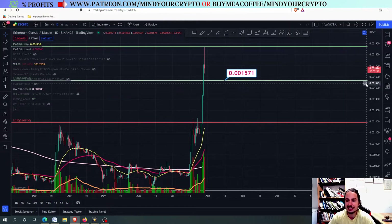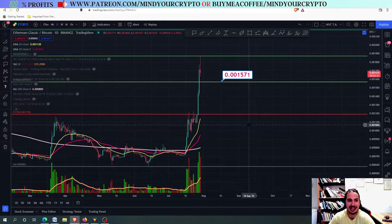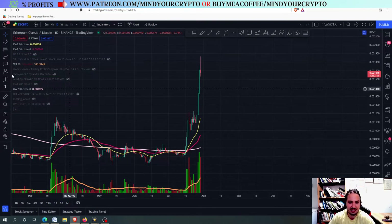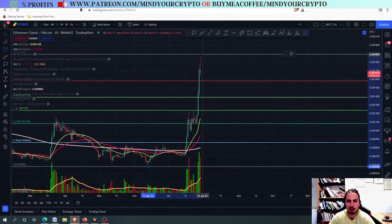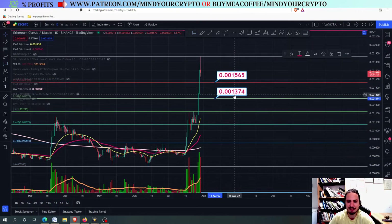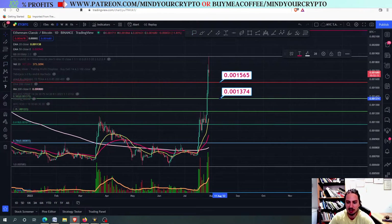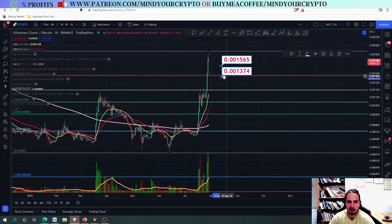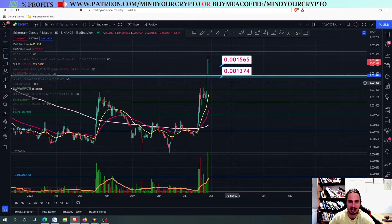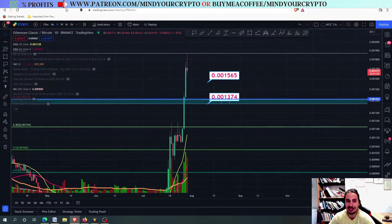That is the next support level I have in mind for ETC against the Bitcoin chart. So if we draw the Fibonacci from the bottom to the top, we can find some major support levels, including 0.201565, 0.201374, and many more. With the logarithmic scale, this should be around the 0.201374 — the most important one. This rectangle right here is the most important one on the logarithmic scale.